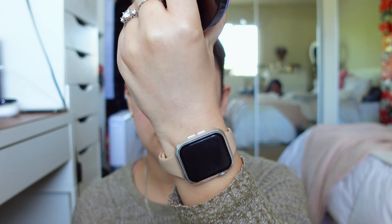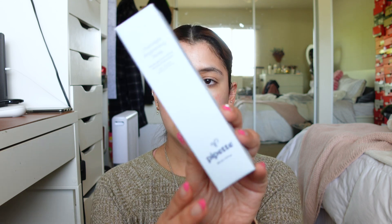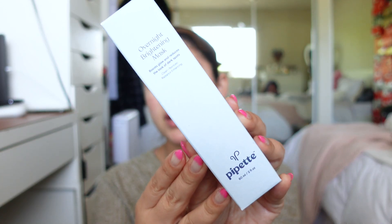I also picked up the Pipette Overnight Brightening Mask, which I haven't used yet. It's designed for expecting and postpartum moms and works while you sleep to address discoloration and dullness so you wake up with soft, moisturized, visibly brighter skin. I'm not expecting or postpartum, but I have sensitive skin and really like this clean, cruelty-free brand, so I thought it could be good to try.